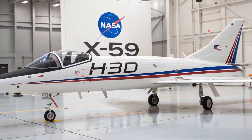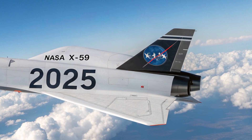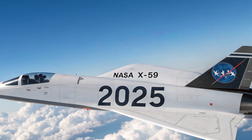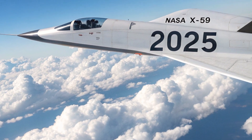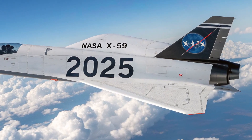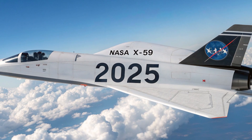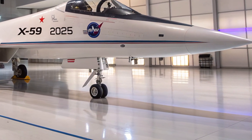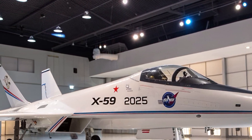From the outside, the X-59 looks more like a futuristic spacecraft than a traditional airplane. It has a long, slender fuselage stretching nearly 100 feet in length. The most noticeable feature is its extended pointed nose, which measures about 30 feet long by itself. This distinctive design isn't just for style — it plays a critical role in shaping the way shockwaves move around the aircraft.